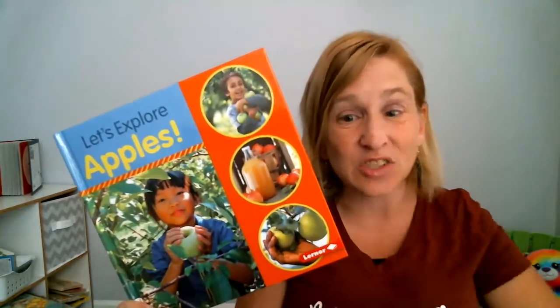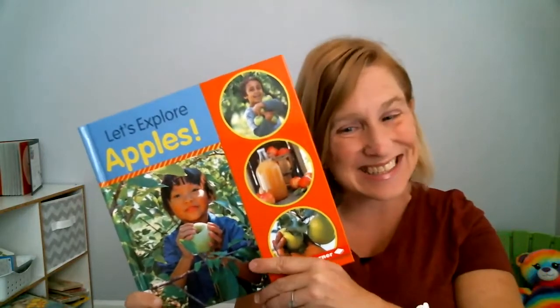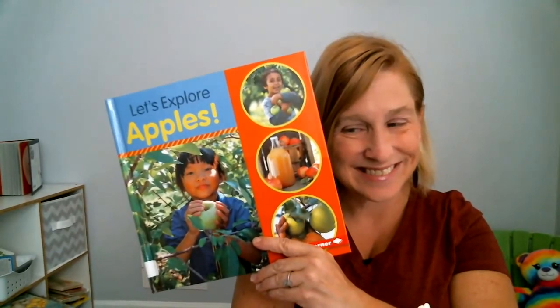Come back next time to Miss Julie's Virtual Preschool and Crafts and we'll have another fun story time. Thanks! Bye!